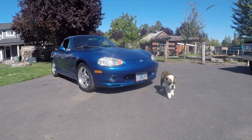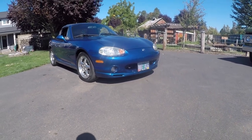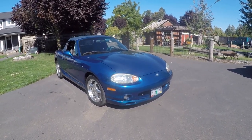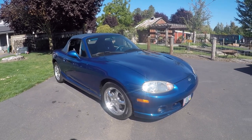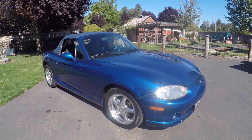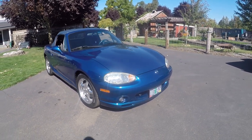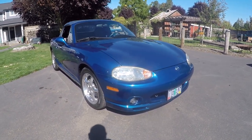Hey, this is Jason from Denworks. I got something really special and it's not Stanley - he thinks I'm going to give him a little treat. But what we have here is a 1999 Mazda Miata. It's a 10th Anniversary Edition. These are pretty neat little rigs. Miatas have become really, really popular as you know.